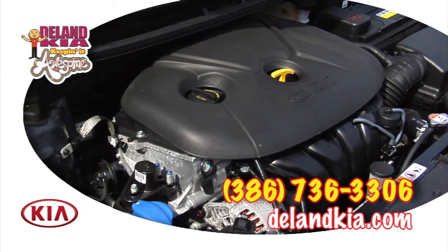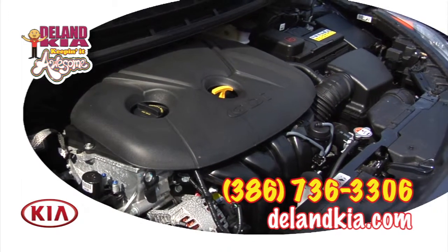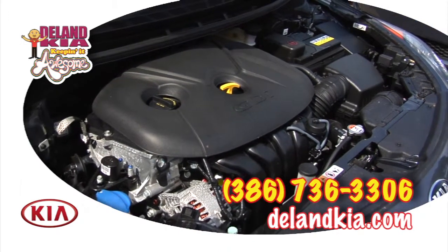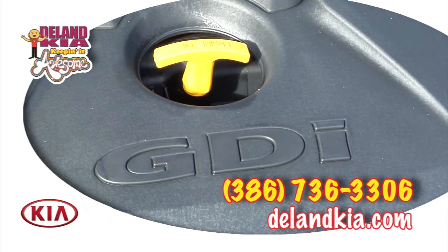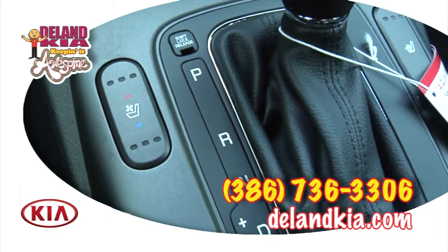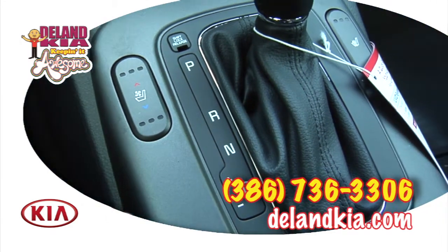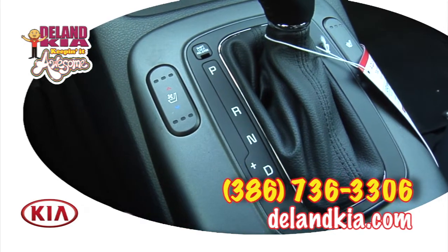This car features front-wheel drive and Kia's 173 horsepower, 2.0 liter four-cylinder GDI engine. GDI stands for gasoline direct injection, and that's the next step past normal fuel injection. This engine is coupled to a six-speed automatic transmission, and with sportsmatic shifting, you can manually shift through all six gears.